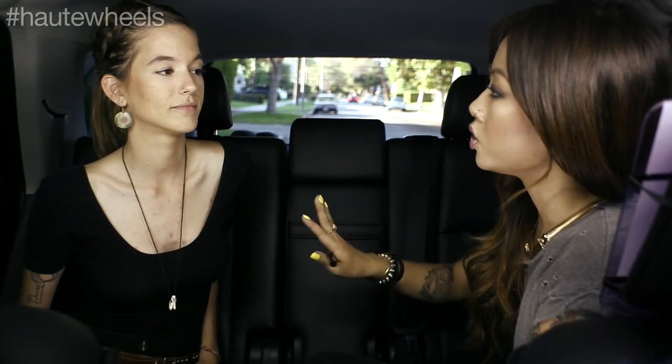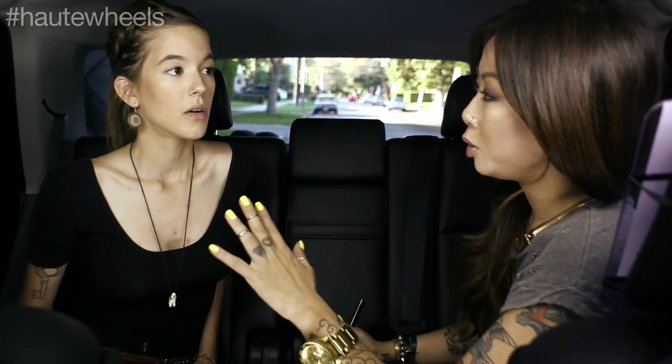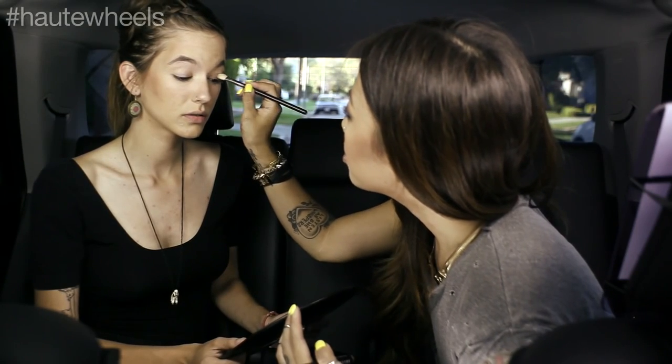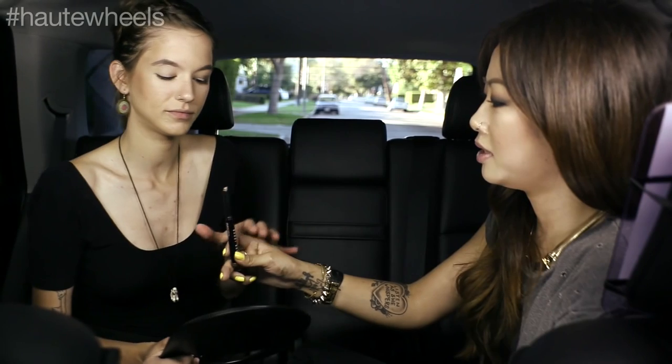So I'm going to do one eye and have you watch what I'm doing, and then it'll be up to you to do the other eye. I'm going to start kind of in the center of the lid. All I'm doing is spreading the product while it's still kind of setting, and then bringing it up into the crease. So here's the stick — I'm handing it over.